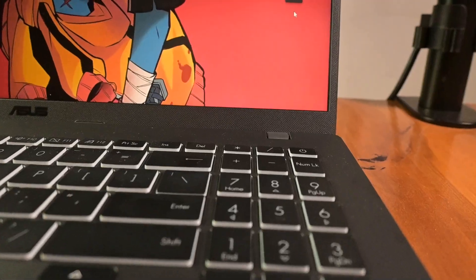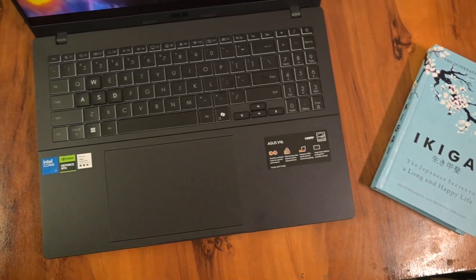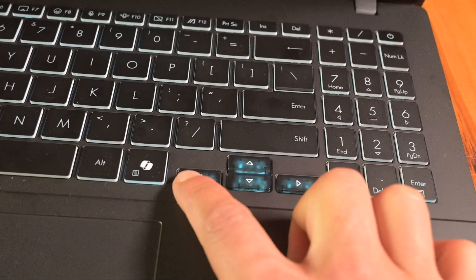The V16 features a chiclet keyboard with backlighting and a numeric keypad, offering 1.5 mm key travel. However, one thing I didn't quite like was the arrow keys — they felt way too cramped, sandwiched between the other keys, making them a bit tricky to use comfortably.